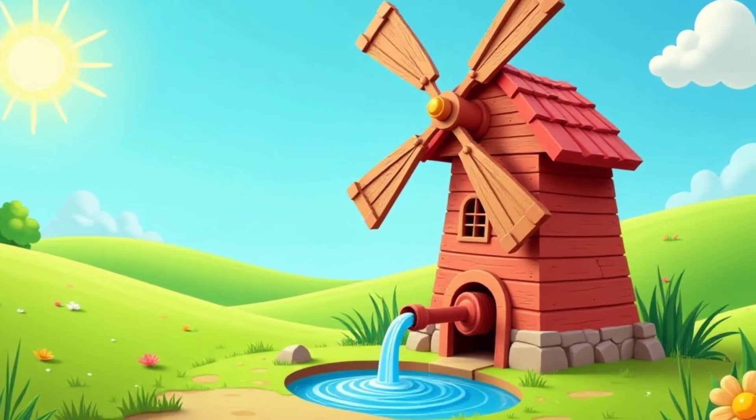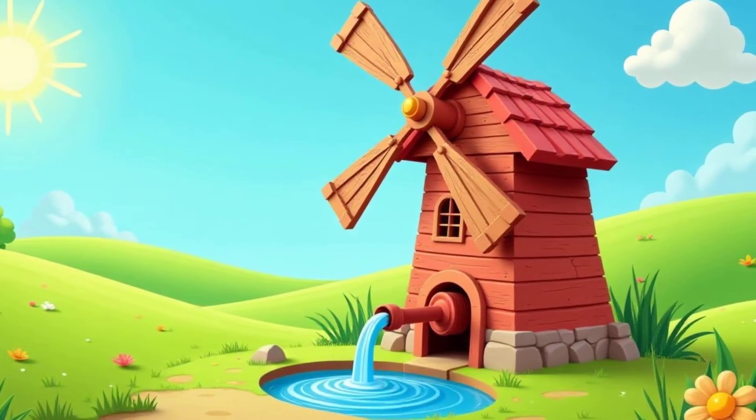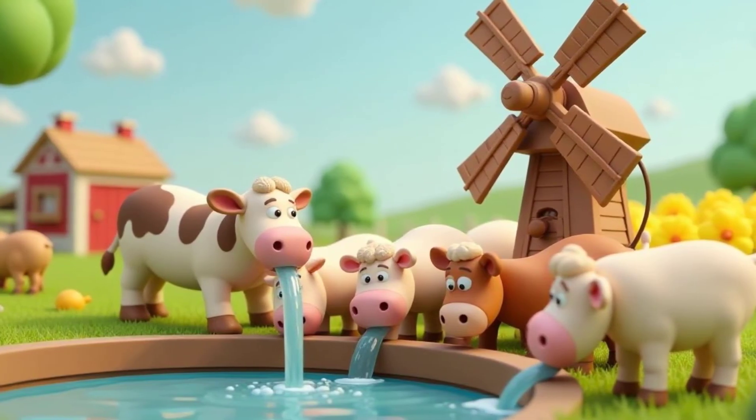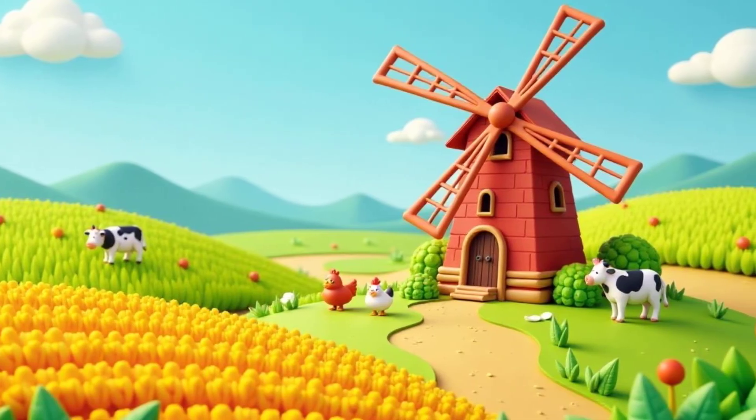Windmills can also be used to pump water from deep underground. They pull water up from wells. This water can be used to water crops, which is called irrigation, and it also provides water for animals to drink. Windmills help farmers grow food and take care of their animals.